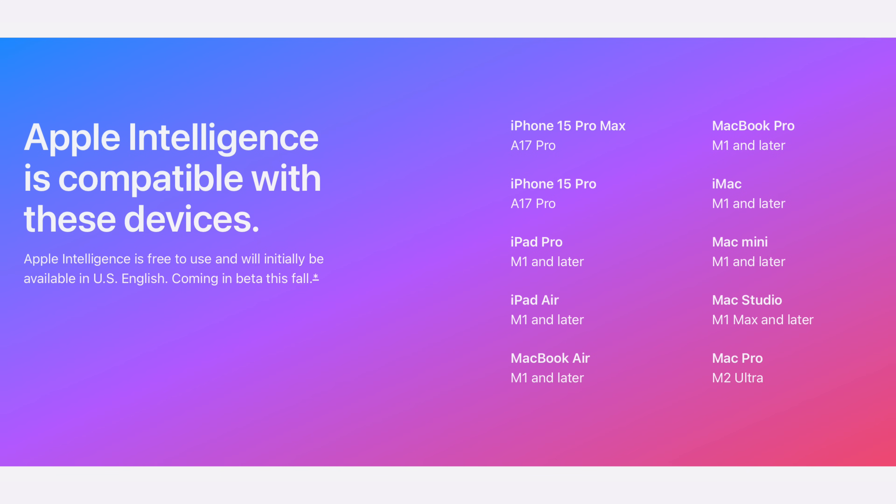For those of you who want to use Apple Intelligence, you'll need to have an iPhone 15 Pro or later, and any Apple Silicon device from an M1 to an M4 — and it can be an iPad or a Mac. I'd love to hear from you in the comments below: how do you feel about all of these new Apple Intelligence features and the ChatGPT integration? Go ahead and let me know down in those comments.